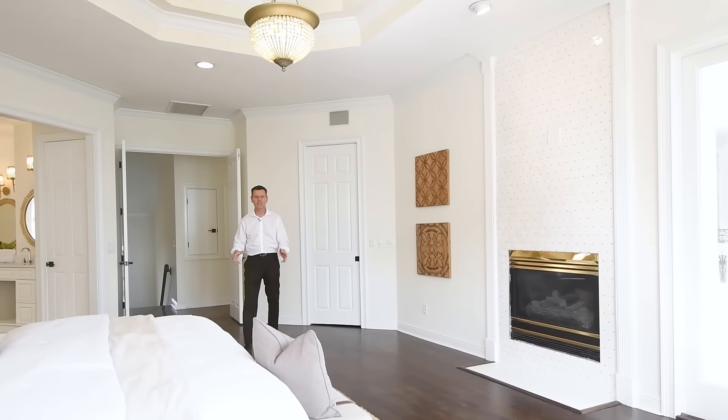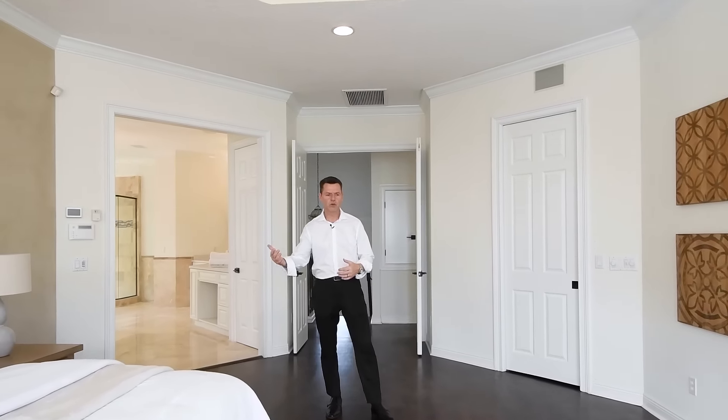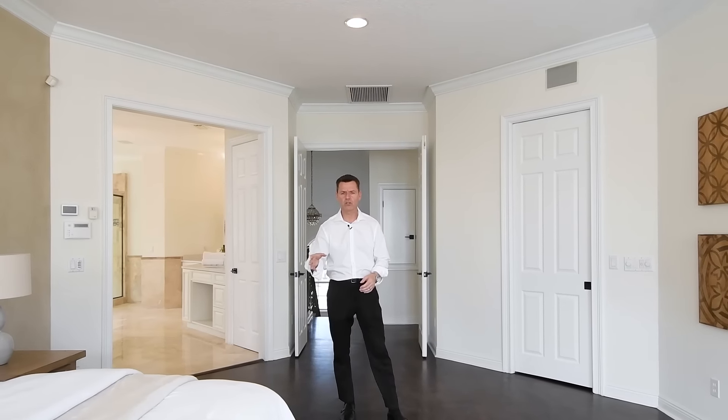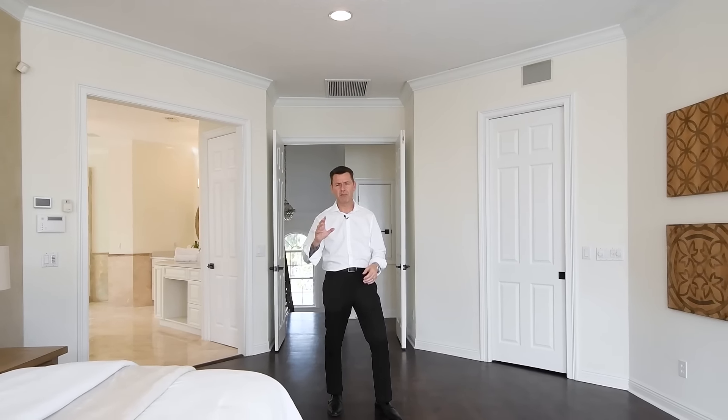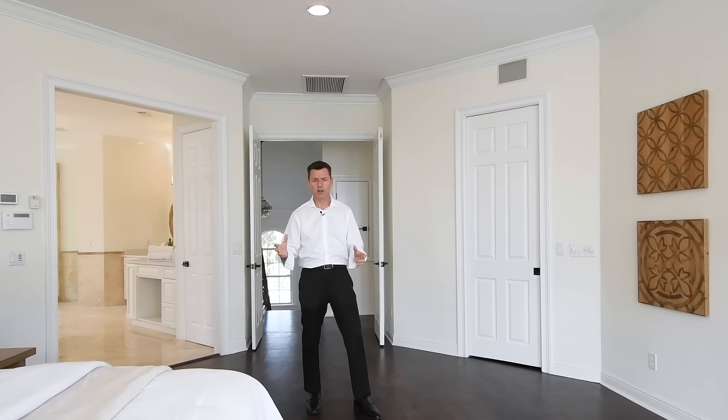Hey everybody, Chris Christensen, Badass Dads. Today's video is kind of a continuation of the other videos I've been doing. I just want to talk about preparing your house to sell — how important it is to maybe spend a little bit of money and get a huge amount of money back in return.